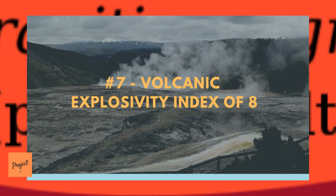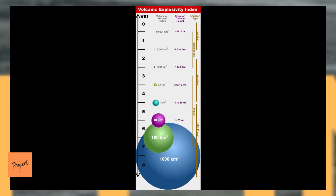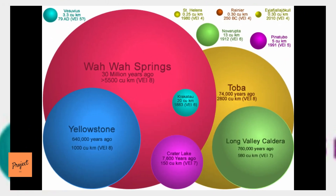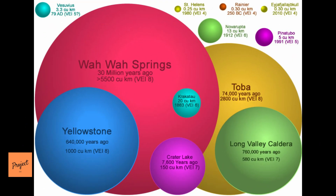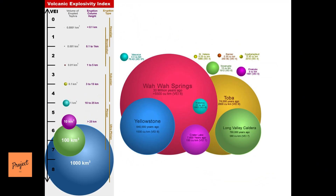Number 7: Yellowstone Has a Volcanic Explosivity Index of 8. The Volcanic Explosivity Index, or VEI, was developed in 1982. It is a relative scale that enables explosive volcanic eruptions to be compared with one another. It is very valuable because it can be used for both recent eruptions that scientists have witnessed and historic eruptions that happened thousands to millions of years ago. The primary eruption characteristic used to determine the VEI is the volume of pyroclastic material ejected by the volcano.